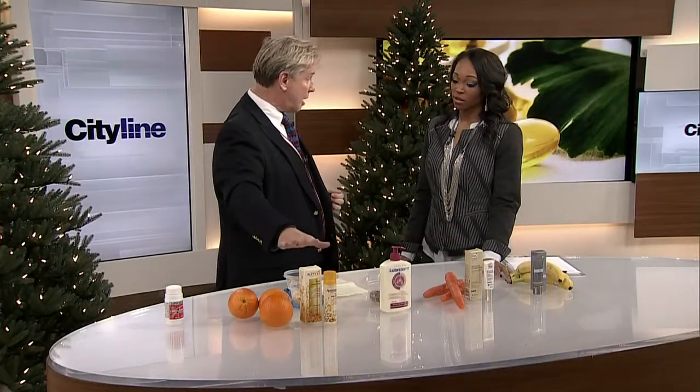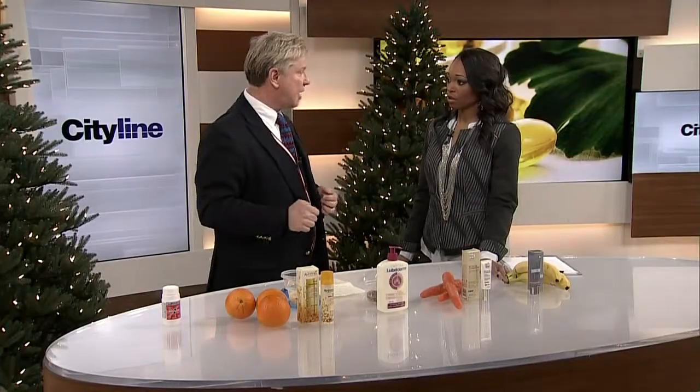You'll find vitamin C in many products. It's usually called out on the label. You want to look for pure vitamin C — it'll probably say ascorbic acid or citric acid on the ingredient listing. And it'll say vitamin C right on the pack.